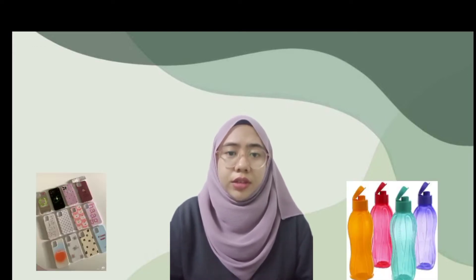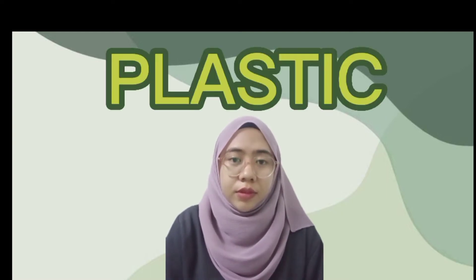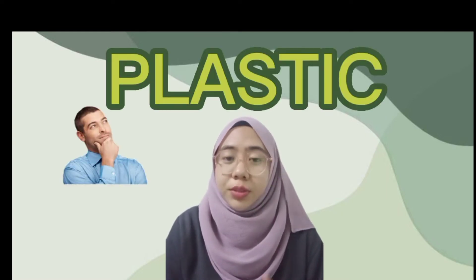Hello everyone! Before I start, I would like to ask you to take a look at the things that are around you. They probably would be a water bottle, phone case, food container, or even a chair. Do you know what is similar about all of the things that I have mentioned? Yes, they are made of plastics. But first, do you know what plastic is?